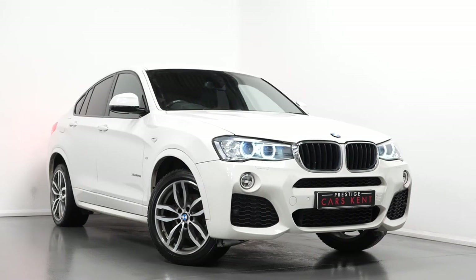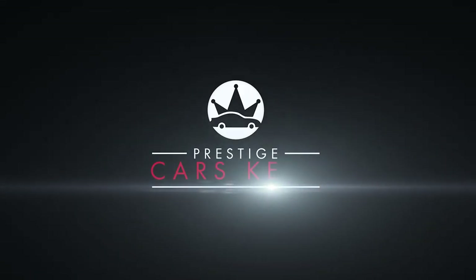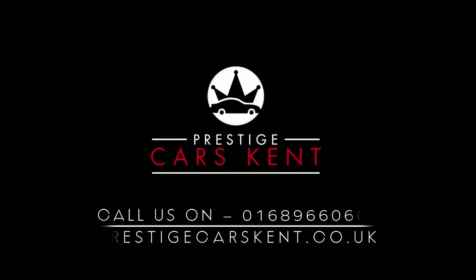If you'd like to know any more information about this car or would like to see the full specification, please contact one of our sales team through the number provided at the end, or enquire through our website.